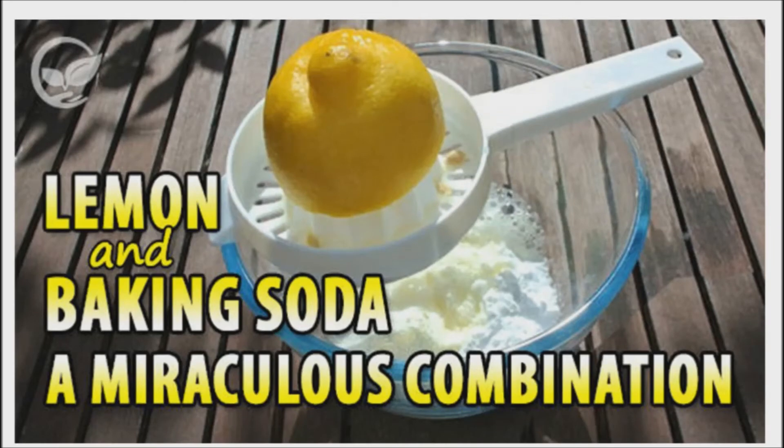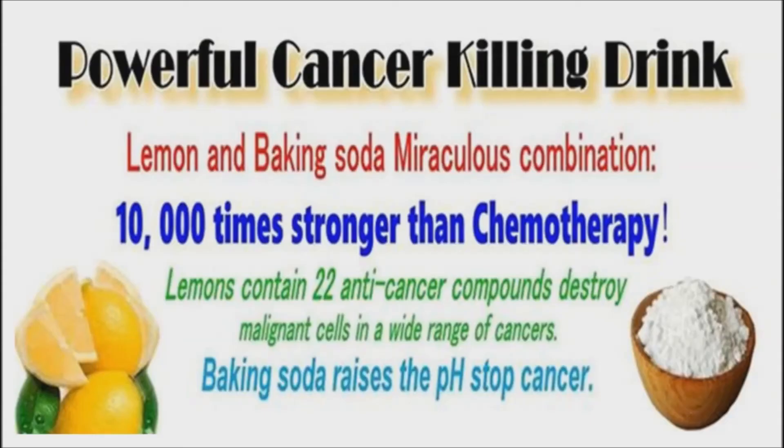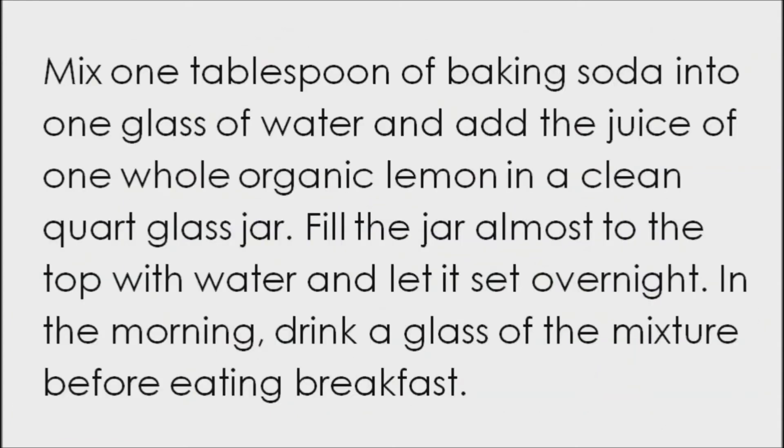Some call baking soda and lemon juice a miracle solution. Lemons have very strong anti-microbial properties and are powerful against fungal and bacterial infections. They have also been found to regulate blood pressure and help reduce stress. Research has even found evidence that citrus fruits could be useful in the prevention of cancer. Baking soda helps balance pH levels, which makes it difficult for disease to take hold. The combination of lemon juice and baking soda is a powerful and safe way to introduce alkaline substances into the body and raise the body's overall pH to help fight cancer development.